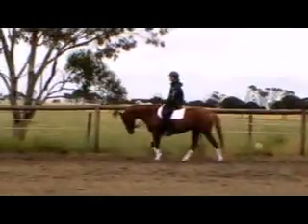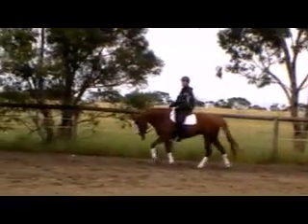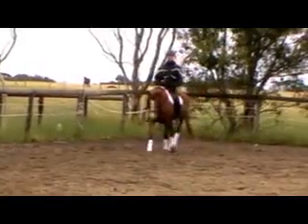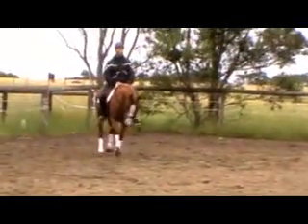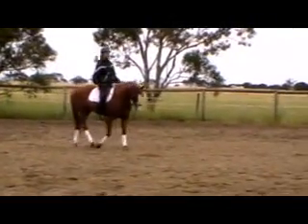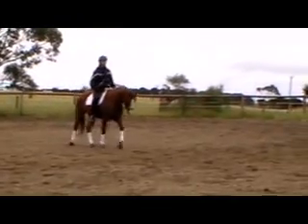Acacia Ridge Bianca, four-year-old filly by Brother Romulus, out of Acacia Ridge Cerise, who's by McCartney, who's by Souvenir, out of a Hanoverian mare by the imported stallion Mount Hotham.